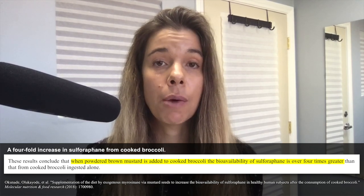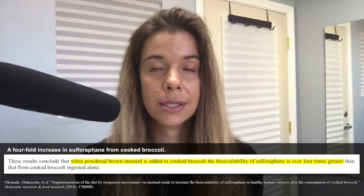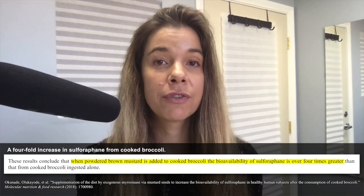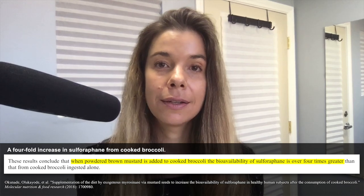Unfortunately, myrosinase is heat-sensitive, which means during the heating process of the vegetable, it becomes inactive. When it becomes inactive, it is no longer able to perform the function of converting glucoraphanin into sulforaphane, which unfortunately decreases the bioavailability of sulforaphane.